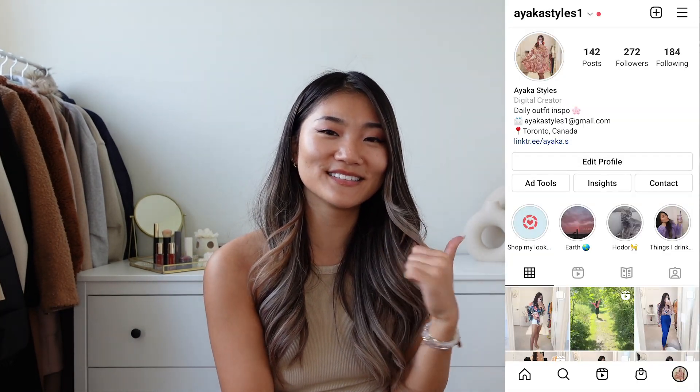That concludes today's video. I hope you enjoyed it — let me know what your favorite item is in the comments. I also have Instagram at AyakaStyles1, I would love to have you there as well. Thank you so much for watching to the end and I really hope to see you in the next video, so make sure to hit subscribe.